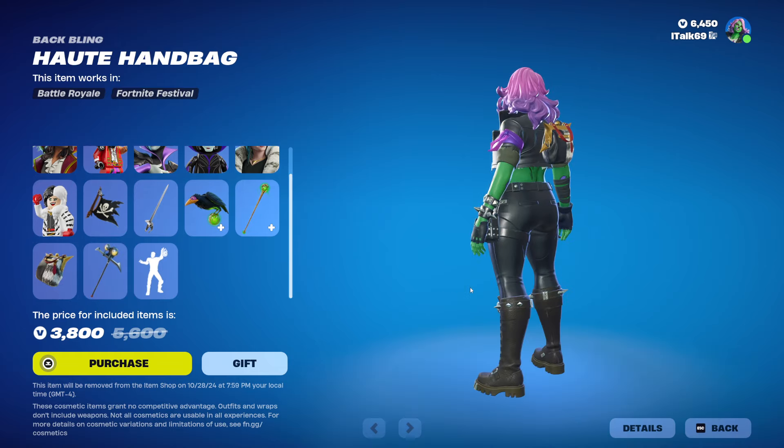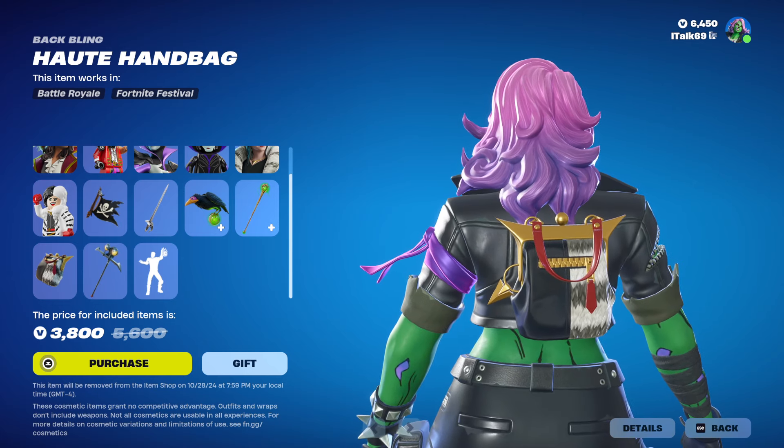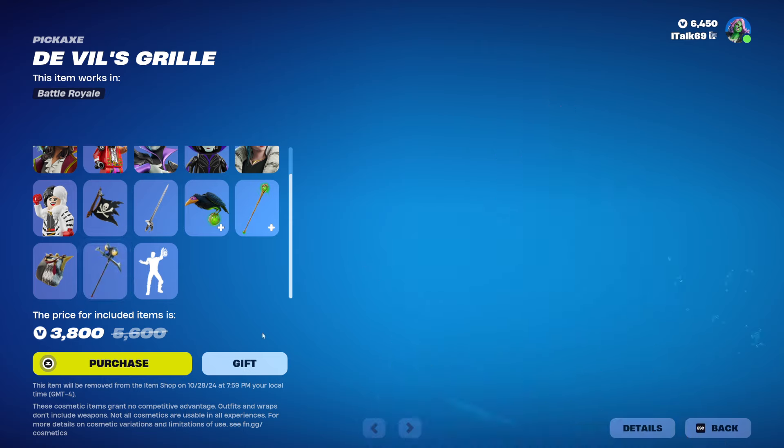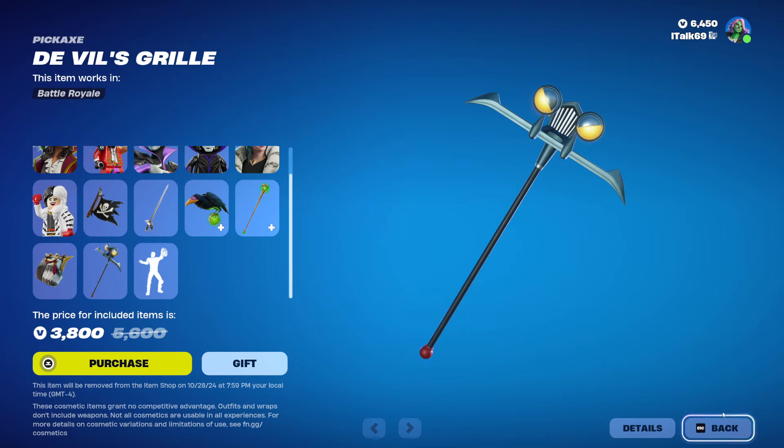We have the Hot Handbag for Cruella de Vil. It's kind of tacky, but it's Cruella de Vil, so it makes sense. Then we have the DeVille's Grill pickaxe — it's the grill from the jalopy car she was driving. It sounds like a car going foom. I actually quite like that.